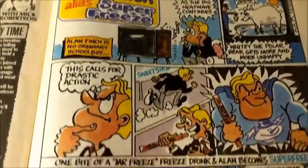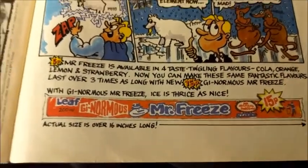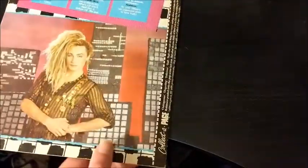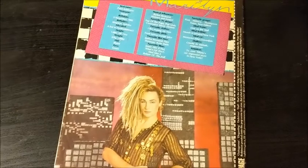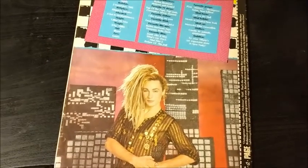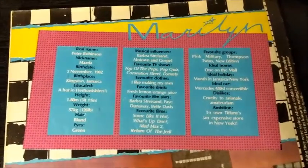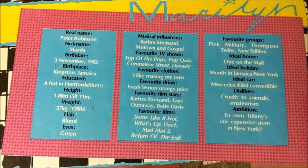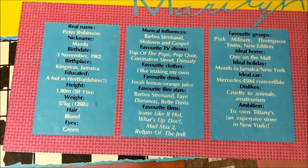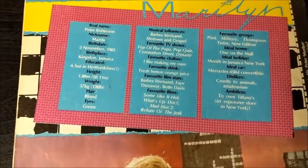There's an advertisement for Mr. Freeze Ice Pops — not sure if it's still 15p though. On the back we have the Collector Page: every week featured a different celebrity, pop star or sports personality with a biography — real name, date of birth, favourite drink, favourite clothes, likes and dislikes. This one is the pop singer Marilyn.